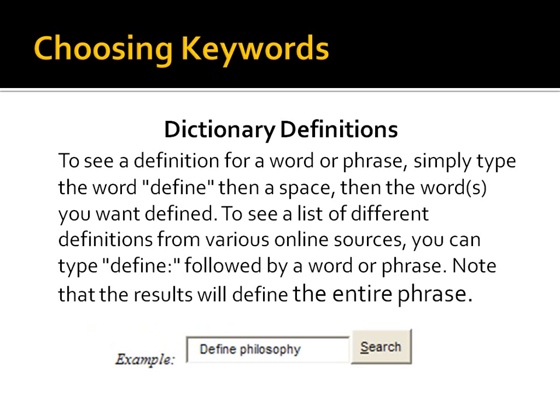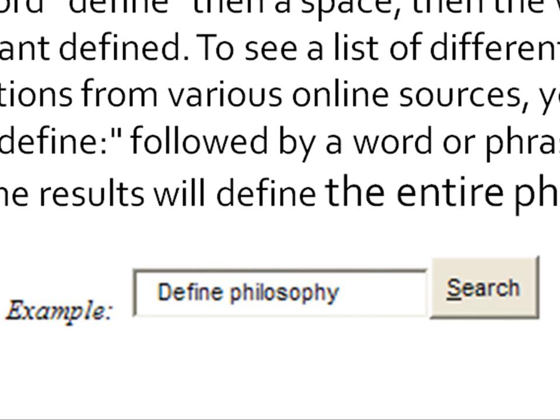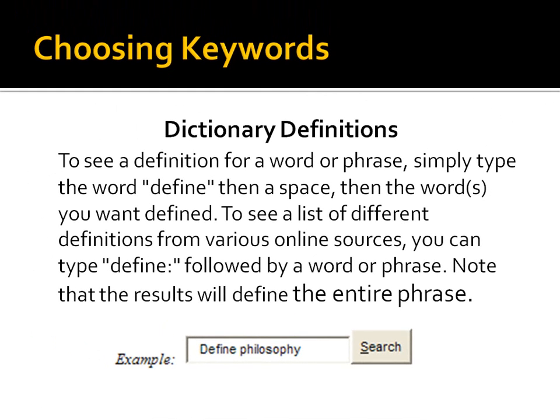Dictionary definitions are great if you don't have a dictionary handy. It's actually a lot easier to type it into Google than to get the dictionary out. You just type the word 'define' then a space and then the word you would like to look up. You can also get a different sort of result if you put a colon after 'define' — so there are two ways: 'define' then a space then the word, or 'define:' followed by the word or phrase. Give it a whirl and see which one you like best.